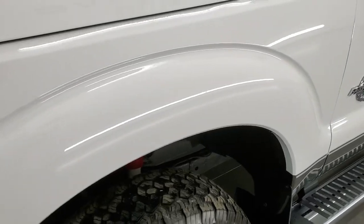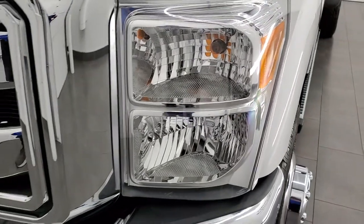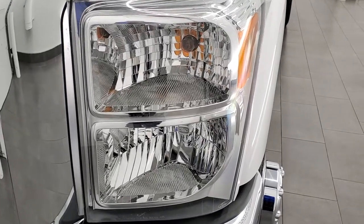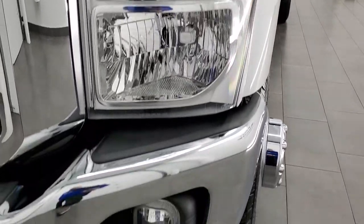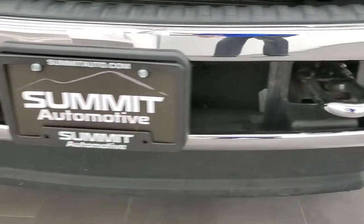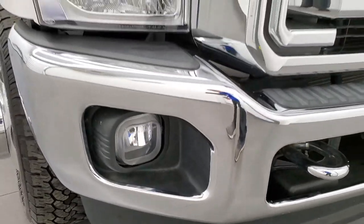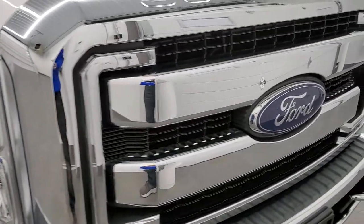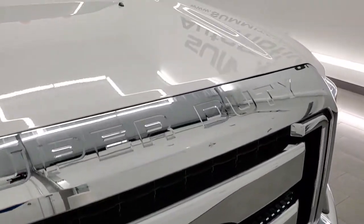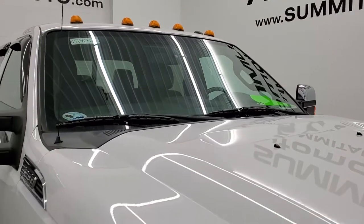Front fender is in excellent shape — I didn't see any major dents or dings on there. It does have the halogen headlamps and the headlight lenses are crystal clear. It comes with the factory fog lights. Front bumper and lower valence are in excellent shape, no major dents or dings, and you do get the chrome-trimmed grille on this truck. The hood is in very nice condition as well and you do get the cab lights up there.